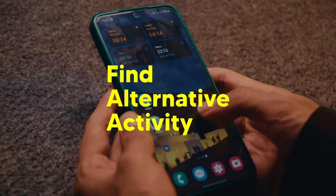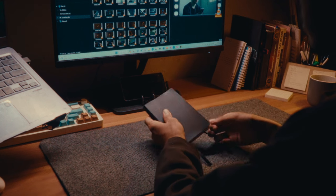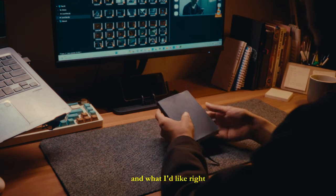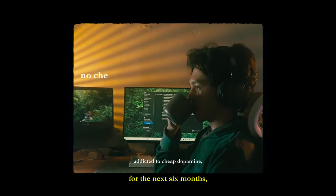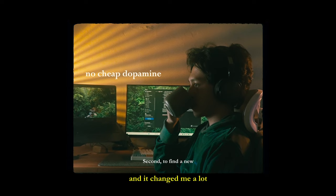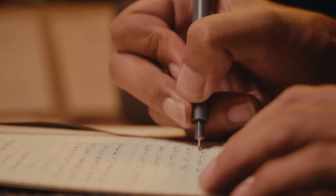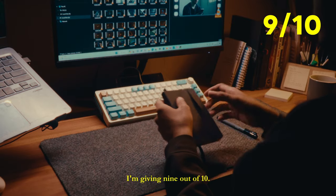Here comes the last method: find alternative activities that also make you get addicted, just like your phone does — like reading, painting, and what I like right now is writing in a journal. By chance, I'm running monk mode for the next 6 months, and it has changed me a lot from a different perspective and made me more productive. So for alternative activities, I'm giving 9 out of 10.